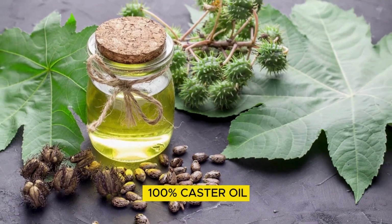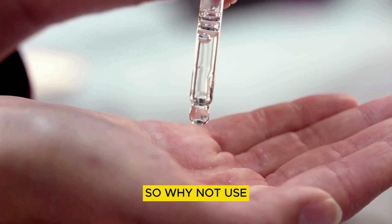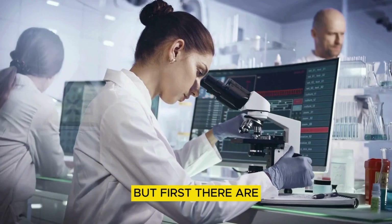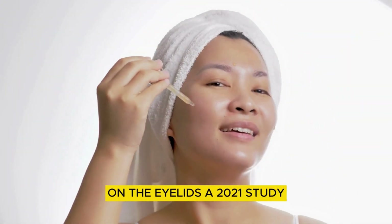But they didn't use 100% castor oil, only small, diluted amounts. So why not use pure castor oil directly in the eye? There are safety concerns, and I'll get to those. But first, there are some studies showing benefits of using 100% castor oil on the eyelids.